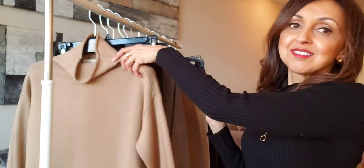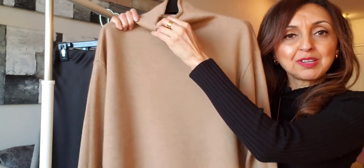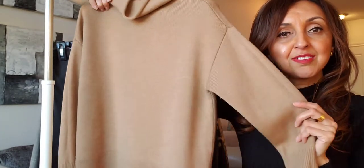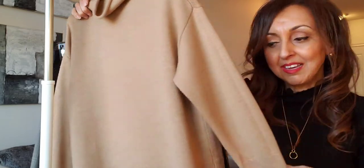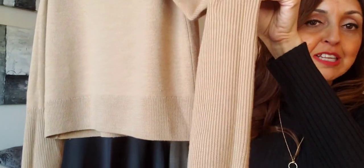The second one is this camel colored cowl neck turtleneck, and this is from Aritzia. It has a straight hem at the bottom and, if you can see, the cuff is a fairly long cuff. I got this one in a size extra small.